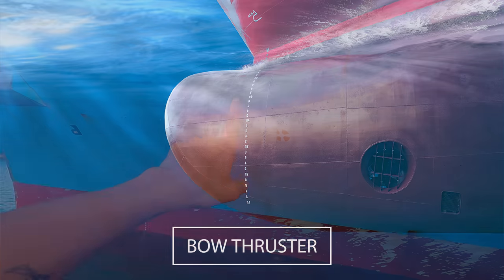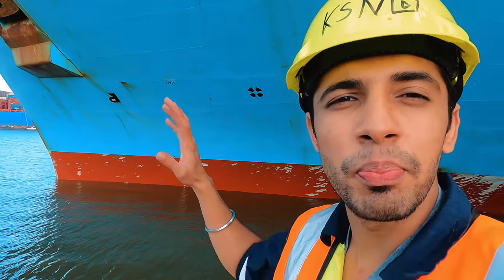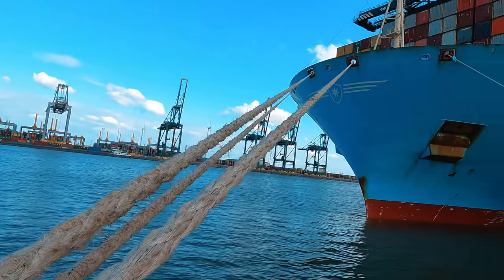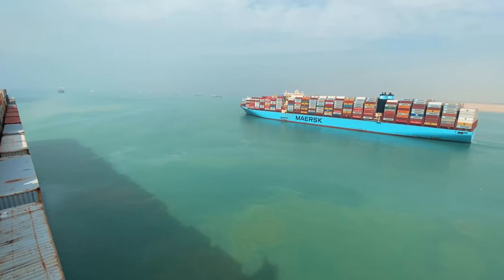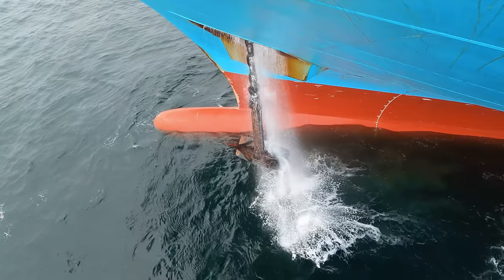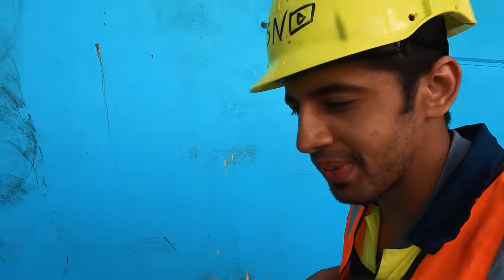On board this ship we have got two bow thrusters. You can see the marks over there and we have almost reached the forward section. I am going to show you how the bow of the vessel looks. We have two beautiful anchors which are again huge because this is a mega ship so it has to be huge - you have to hold this vessel at anchor when required. So let's go on board now.